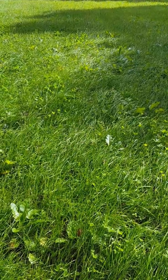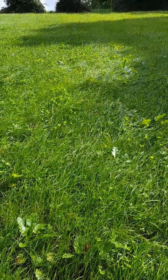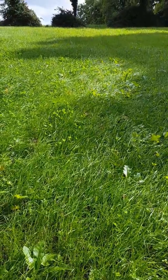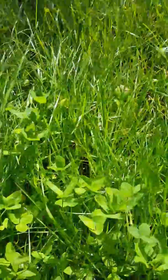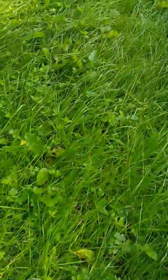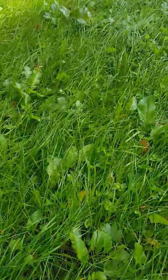Here we have the second grass growth on the field that was reseeded in May. As you can see, there's a very good crop of clover and there's also chicory, strands of chicory.